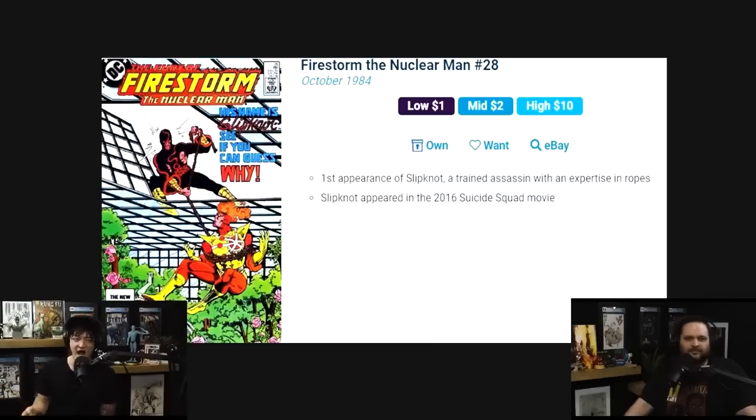Let's go back to number six on the list: Firestorm Nuclear Man issue number 28 — first appearance of Slipknot. Not the band. Slipknot appeared in the 2016 Suicide Squad movie. He was the character used as an example to the audience of what happens if you try to run away — the bomb in your noggin goes off. He was on screen for under five minutes.